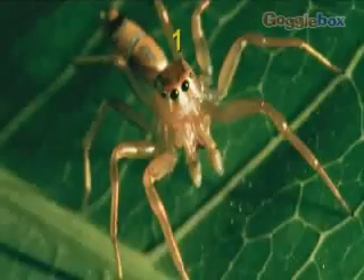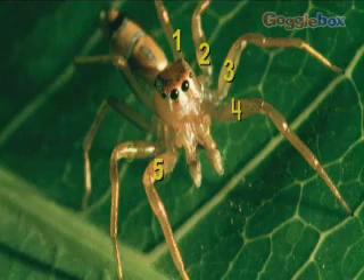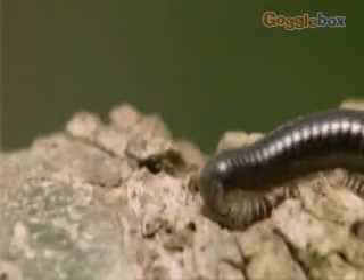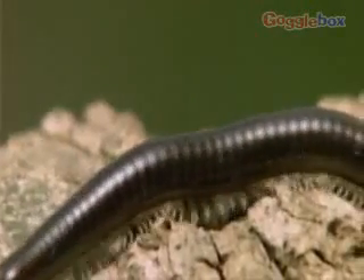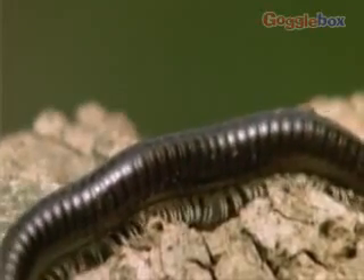Like insects, arachnids have a segmented body. However, whilst insects have three pairs of legs, arachnids have four pairs. The last group of arthropods is the millipedes and centipedes. These creatures have many pairs of legs, one or two on each body section.